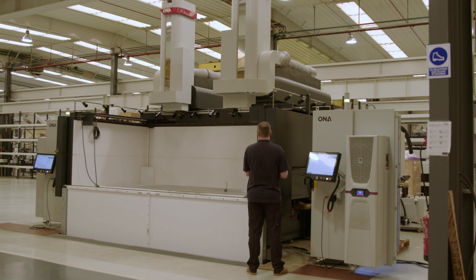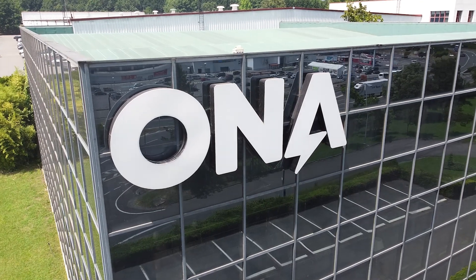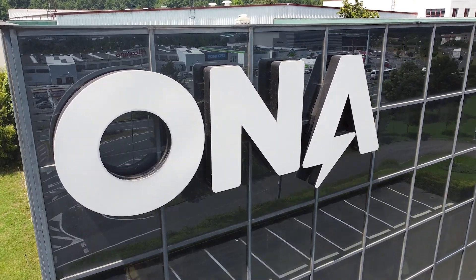Key to Ona's success over the last 70 years has been their R&D, where they've strived to improve their machines, deliver the very latest cutting-edge technology, and offer the ultimate customer solutions.